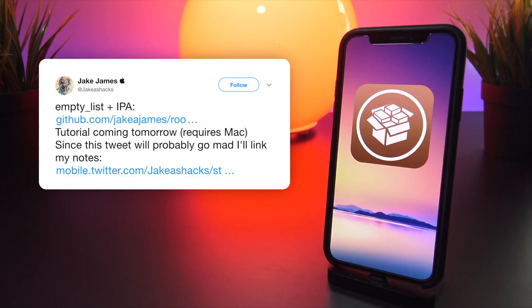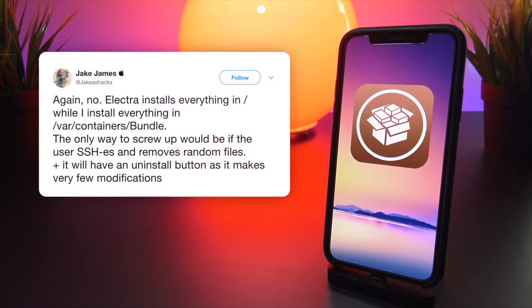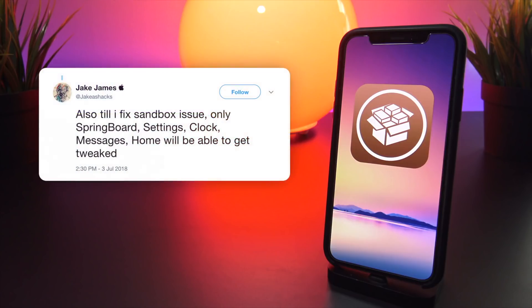I was impressed with Jake James as to how he managed to get this jailbreak to work without a remount to the iOS file system. Essentially, the jailbreak allows tweaks to run from a different folder not located in the root of the file system — it runs tweaks from the same folder as the initial Electra jailbreak beta, so no remount is required. As you can see from this tweet, everything is installed in var/containers/bundle. However, only the springboard, settings, clock, and messages can currently be tweaked.